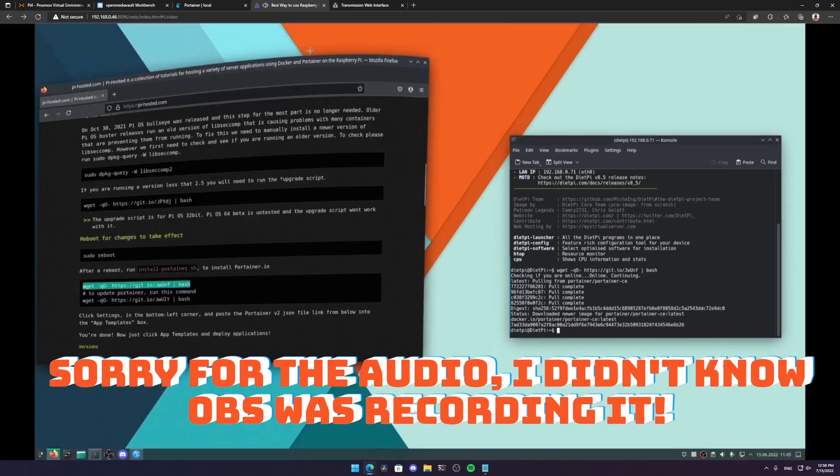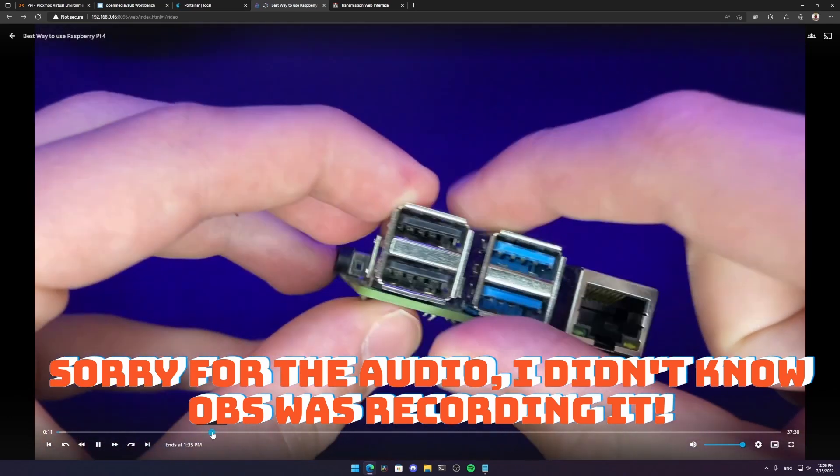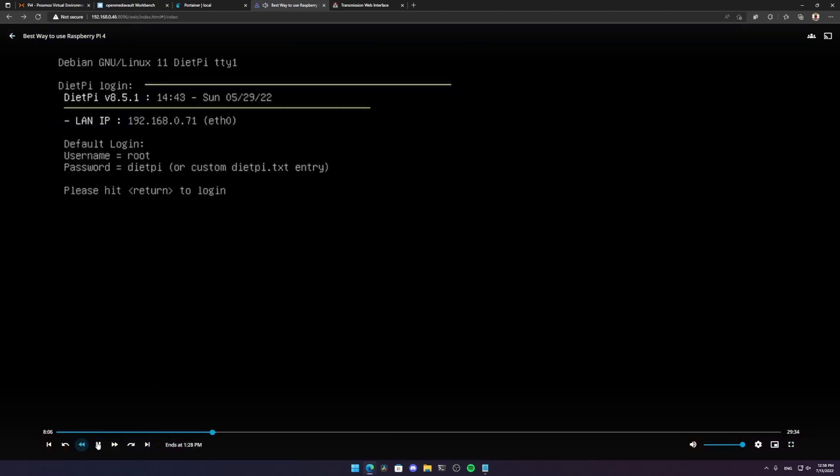There was definitely a lag when skipping ahead, but it did work. It's not an optimal experience - if you're willing to watch at 720p and deal with small lags while skipping, it technically works. Jellyfin is quite laggy on this setup and I probably wouldn't run it in this type of server. You could totally run much lighter-weight Docker containers if you wanted to.